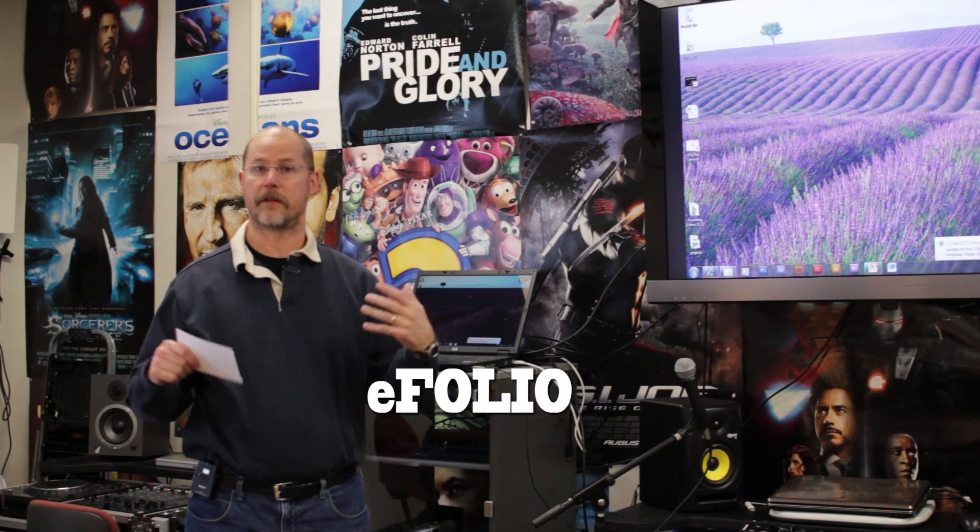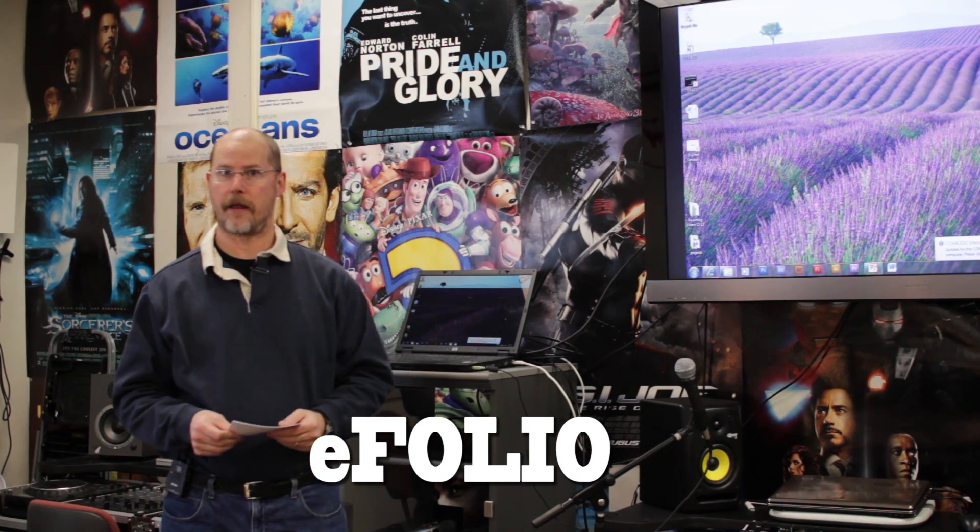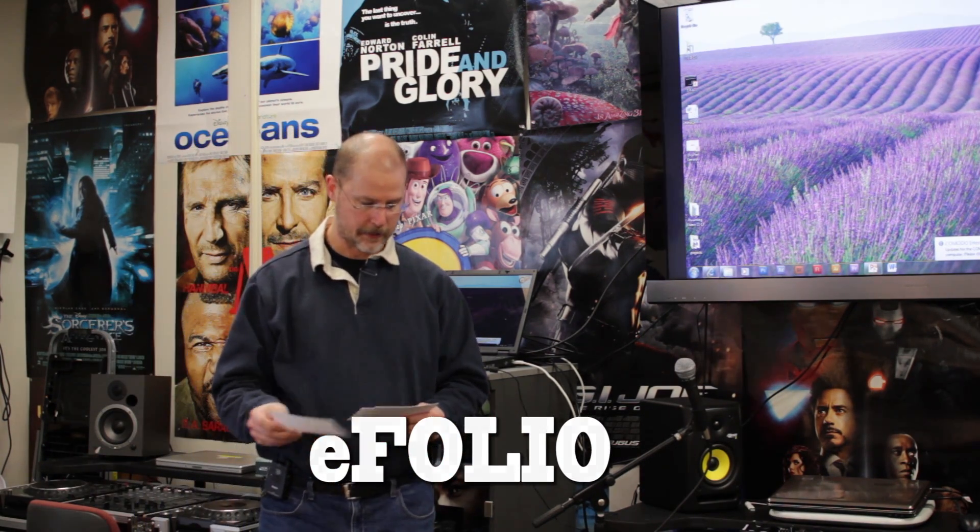I will make sure that I spend some time helping you with your eFolio. So you're going to learn that and get some of that done in this class.